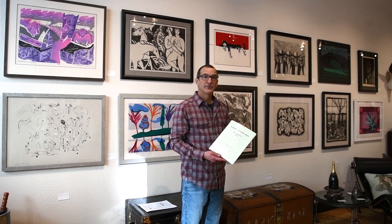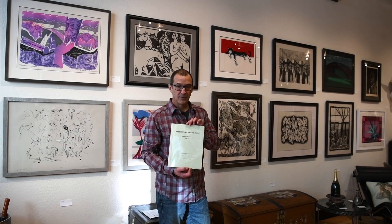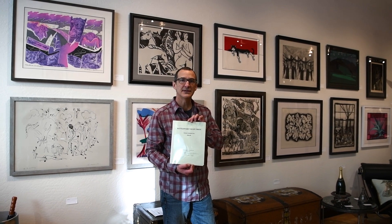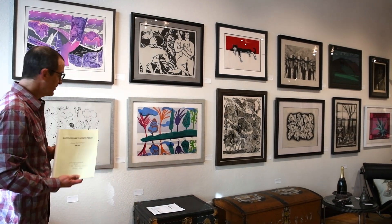We've had a real privilege at Relic to be able to get into Walter Hook's private estate with his daughter Jan. Walter had his Rattlesnake Valley Press Centennial folio still completely intact — this is Walter's folio that was given to him as a contributing artist.